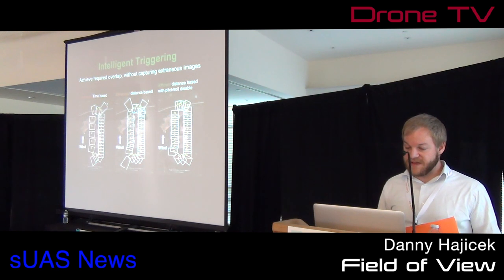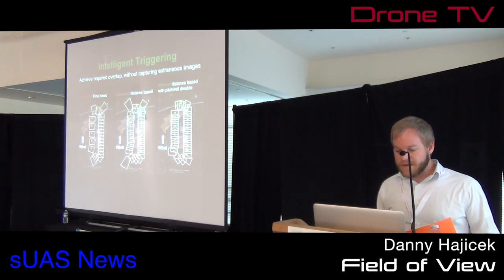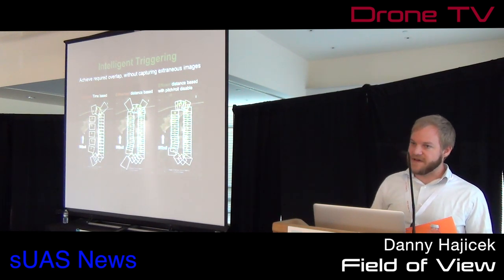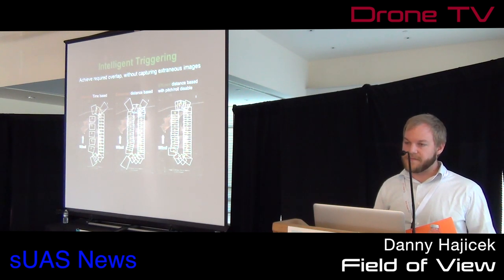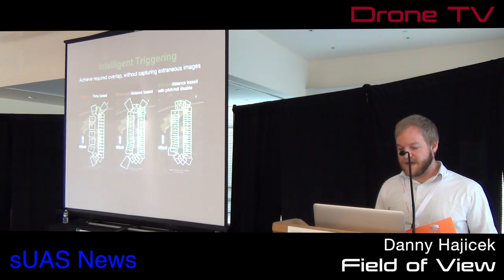How do we fix that? Since our system is already monitoring where we are, we can do distance-based triggering. Every time a photo is captured, we count the next five meters and trigger another photo. This is impervious to airspeed — as long as your camera can keep up with the speed of your aircraft, you can get proper overlap, assuming your flight lines are also overlapped enough.